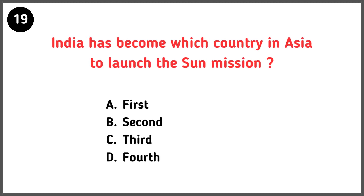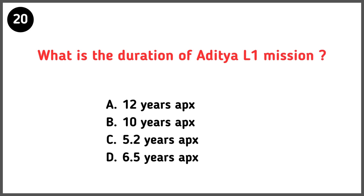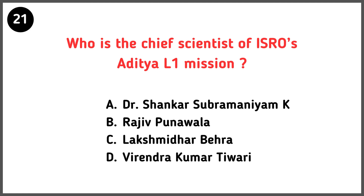India has become which country in Asia to launch this sun mission? Correct answer is option C. Who is the chief scientist of ISRO's Aditya L1 mission? Correct answer is option A — Dr. Shankar Subramaniam K.